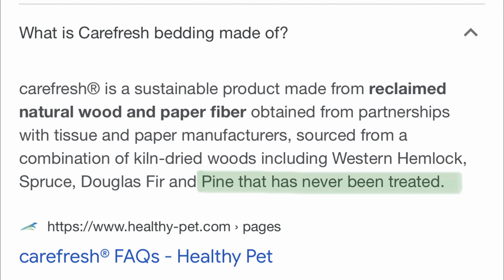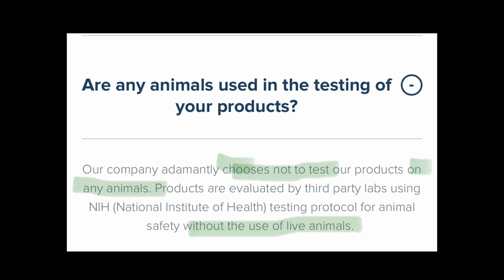In my digging, I learned that Carefresh bedding specifically is made from a blend that actually includes pine wood pulp. I also found that Carefresh bedding has never been tested on animals.